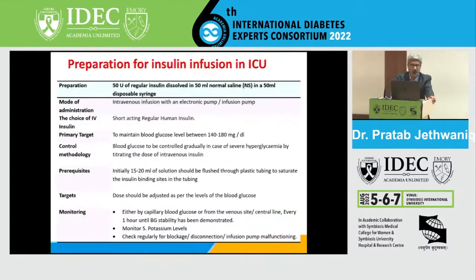For insulin infusion preparation using an insulin infusion pump, 50 units of regular insulin is dissolved in 50 ml of normal saline. Initially, 10 to 20 ml is flushed through the plastic tubing to saturate the insulin binding sites, and then you start the infusion depending on the blood sugar values. Whatever the blood sugar value is, divide it by 100 — that gives you the initial infusion rate for beginning intravenous insulin infusion.